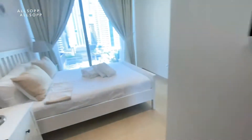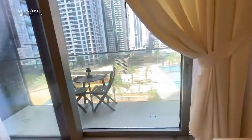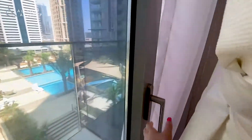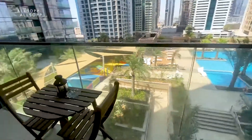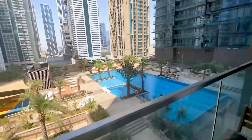This is available for immediate occupation, advertised at £100,000, but it is negotiable. And lastly, the balcony — a really good size, which overlooks the pool area.